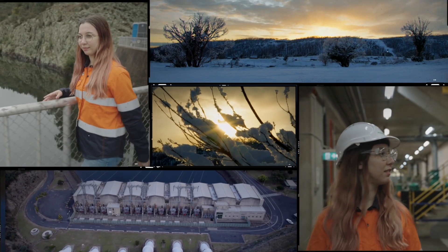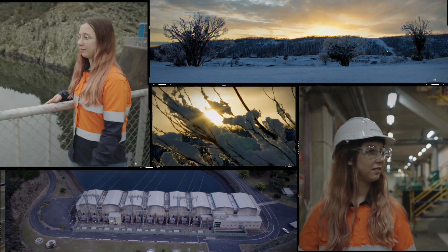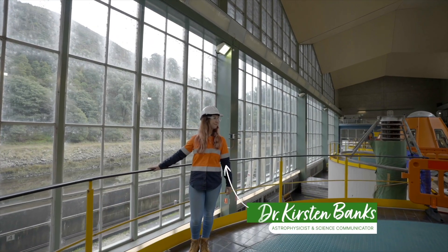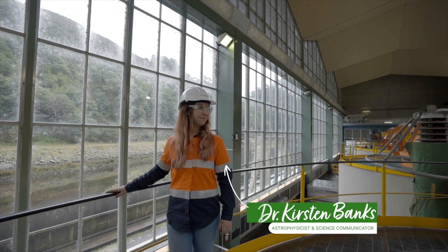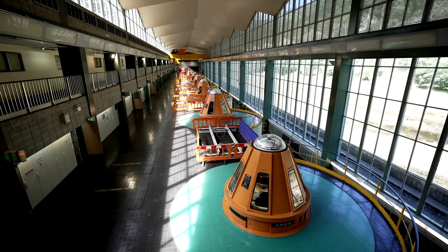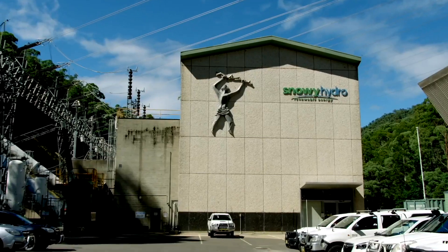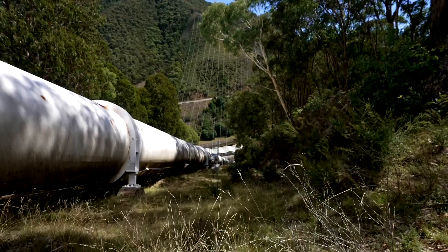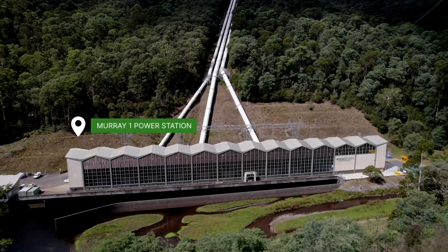Hi, I'm Kirsten Banks, astrophysicist, science communicator, and Snowy 2.0 TBM namesake. Today, Snowy Hydro plays a critical role in keeping the lights on and underpinning Australia's transition to renewables. I am so excited to explore the Snowy scheme and share with you the science behind it.